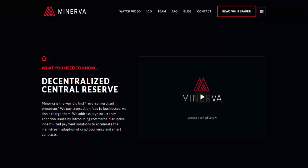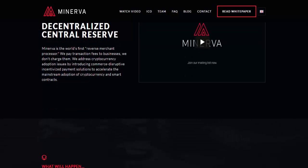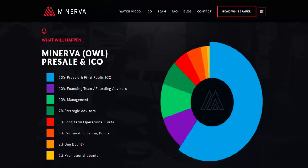In this case I will introduce one of the projects that discusses digital currencies. This project's name is Minerva. Minerva is a decentralized central reserve and the world's first reverse merchant processor. We pay a transaction fee to the business — we do not charge a fee. We address the issue of crypto adoption by introducing an incentive payment solution that speeds up implementation of crypto smart contracts into the mainstream, on carefully chosen platforms subject to audit approval and transparency.